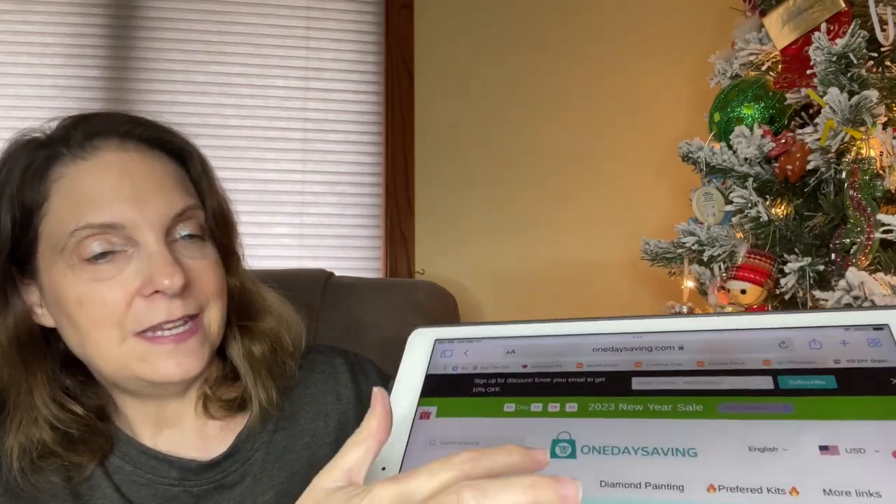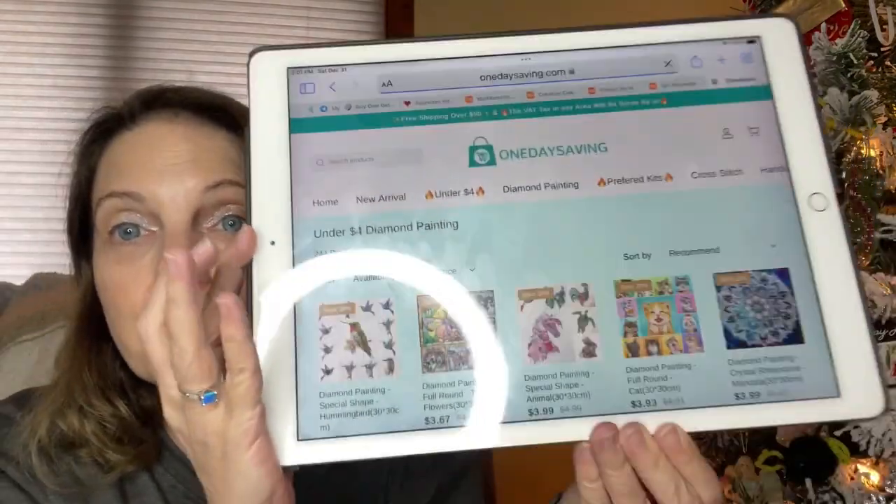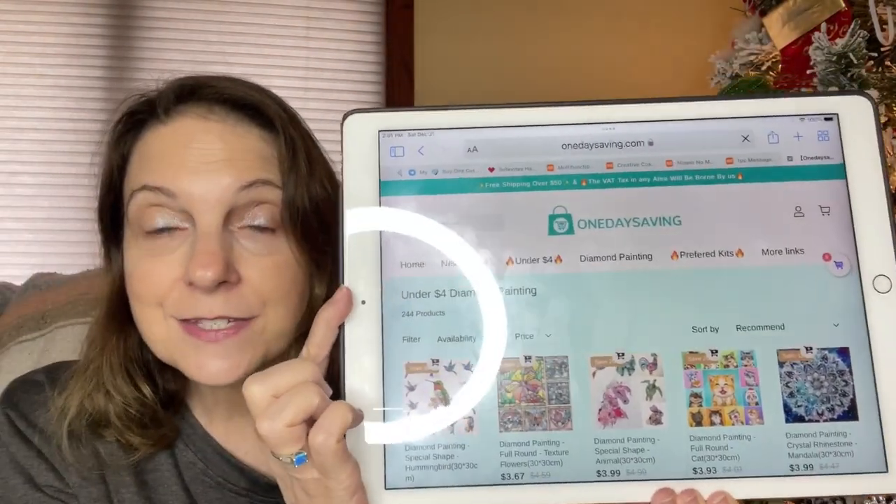One Day Saving is a website where you can buy cross stitch, paint by numbers, and diamond painting. They also have all sorts of accessories for you to choose from. And they have a whole section where you click on and it's everything that's under $4 — there's tons of things under $4 to choose from.